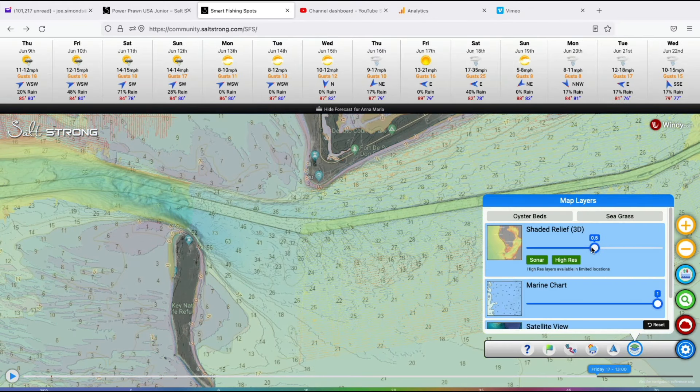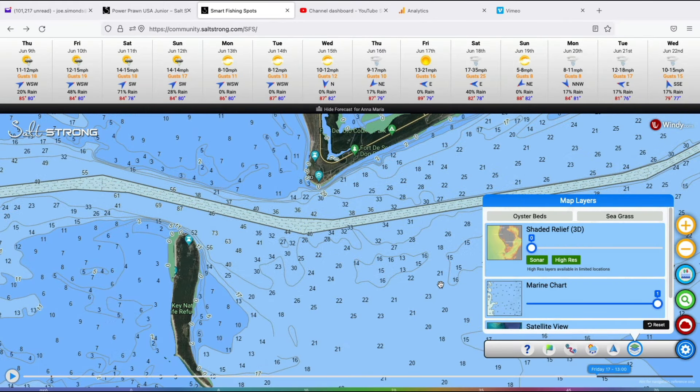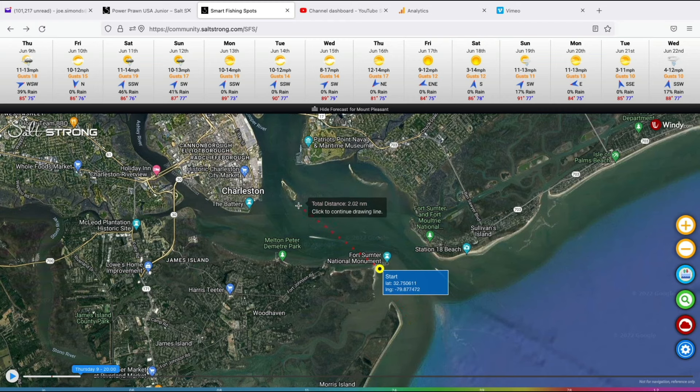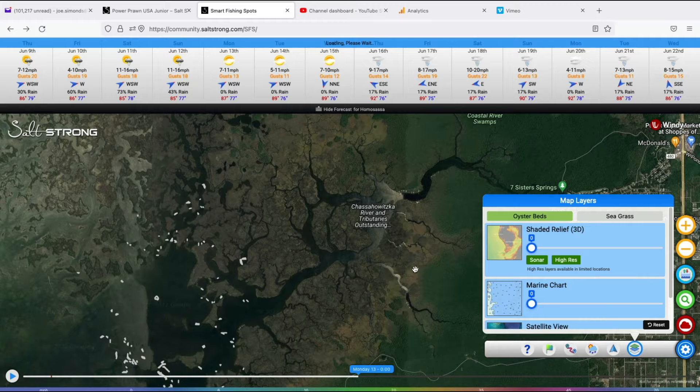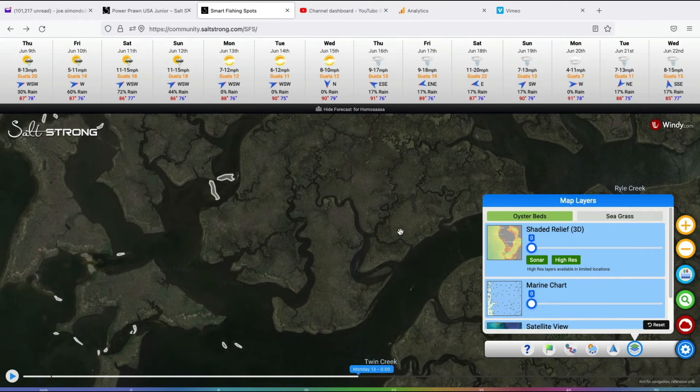Also included: wave height and currents, satellite maps, sonar — which is the depth and all the bottom contours — trip log, and every imaginable pre-trip planning tool you can think of.